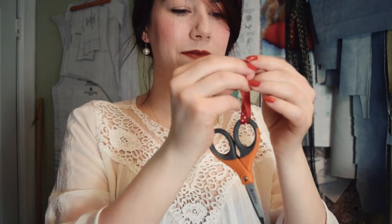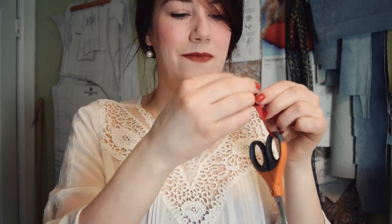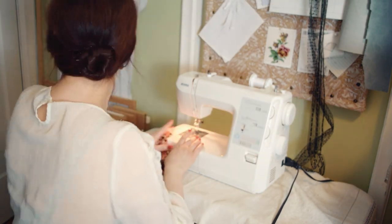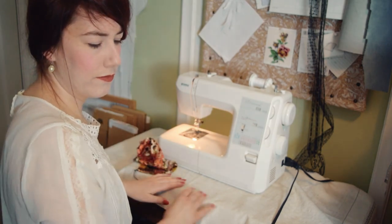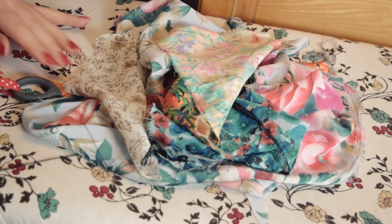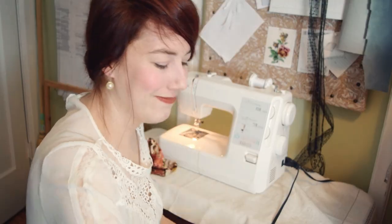A colored ribbon tied to scissors will save many minutes otherwise spent in looking for them, especially if they are used by children who forget where they have left them. A bit of ribbon is almost sure to show when the scissors have hidden under sewing, papers, etc.